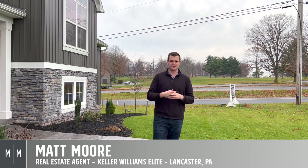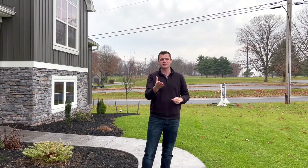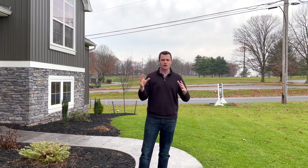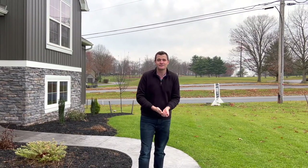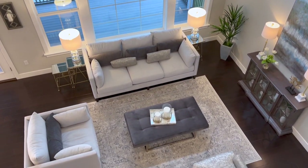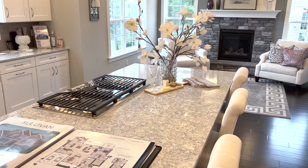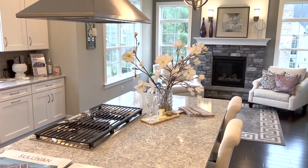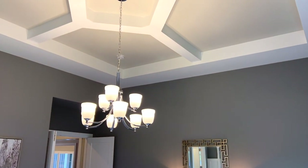Hi everyone, thank you so much for watching this video. My name is Matt Moore. I'm a real estate agent based in Lancaster County, but I also serve the surrounding counties as well. If you are watching this video, there's a good chance that you're doing your homework, trying to figure out what builder is the best option for you or what options you have here in South Central Pennsylvania. Today I am highlighting this beautiful Sullivan model with Landmark Builders, and I hope to answer some questions about the build quality for Landmark, what sets them apart from other builders, and touring some of the upgrades this model home has to offer.